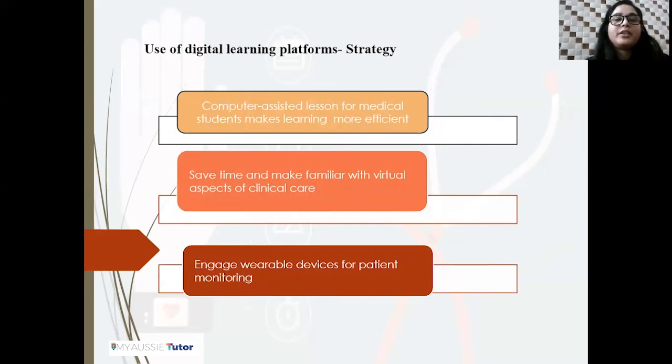Another strategy is the use of digital learning platforms. Computer-assisted lessons for medical students make learning more effective. The use of flipped classroom instruction — where learners review online lectures before class — allows students to come informed and make better discussions with teachers. Technology-assisted learning saves time and familiarizes students with the virtual aspects of clinical care. Moreover, the use of mobile applications can make healthcare professionals more acquainted with the benefits and limitations of modern wearable technology, enabling them to engage wearable devices for patient monitoring effectively.